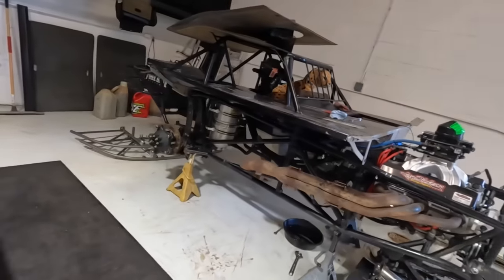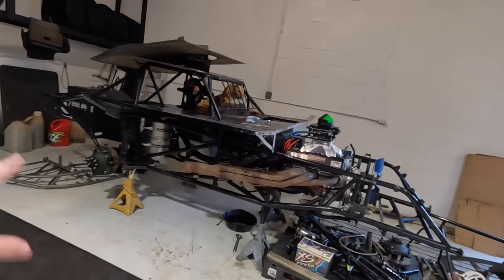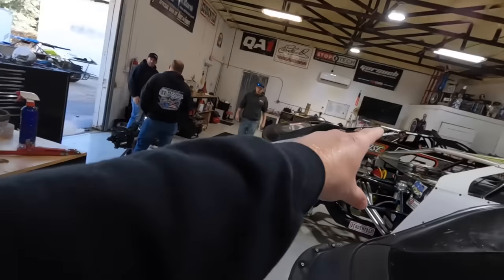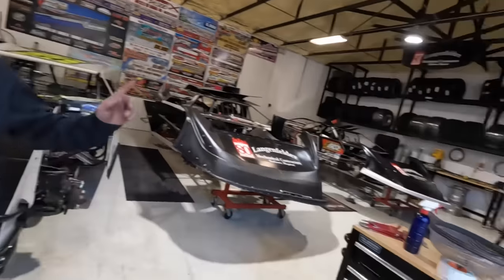You might have noticed over here in the corner — this was a complete car sitting here. This is Leghorn, our newest Longhorn with the Jay Dickens engine in it. We're stripping it down. We'll come back to that. We gotta get this rear end up under that car. This rear end here came new in that car.